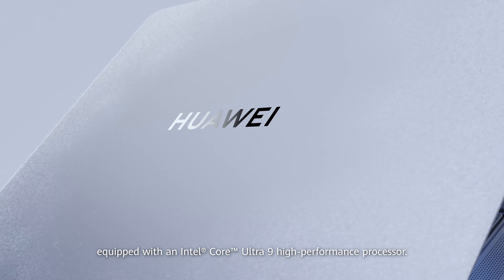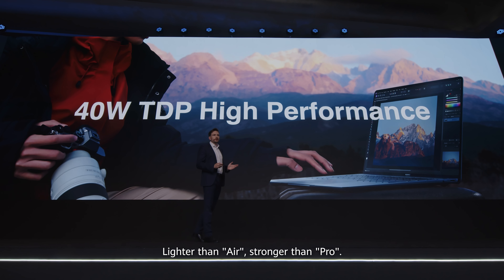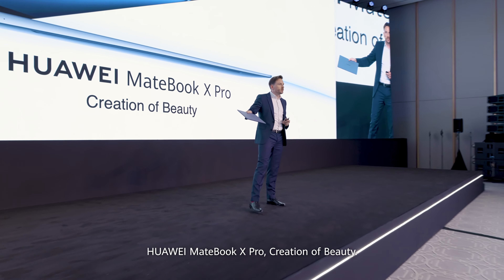Equipped with an Intel Core Ultra 9 high-performance processor. Lighter than air, stronger than Pro. Huawei MateBook X Pro — creation of beauty.